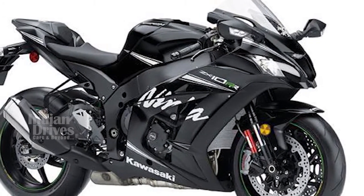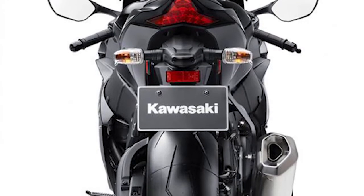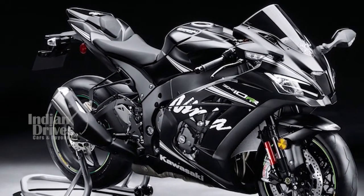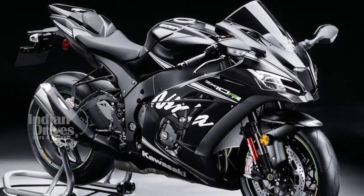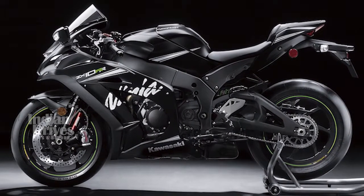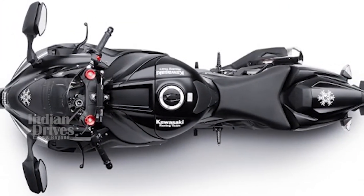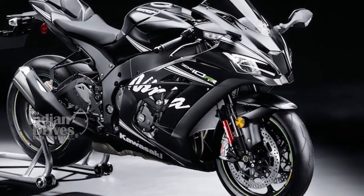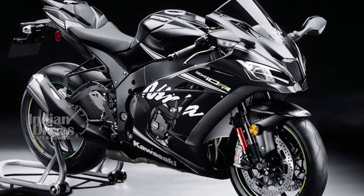Kawasaki Motors India has launched the ZX10RR Super Sport motorcycle in India at Rs 21.90 lakhs. The Kawasaki ZX10RR is a limited edition offering globally with production restricted to only 500 units, and a lucky few in India will now be able to get their hands on the track machine. Based on the Ninja ZX10R, the RR differentiates itself with more focused and sophisticated equipment for a track-spec riding experience, as well as a matte black paint job justifying the premium price tag.